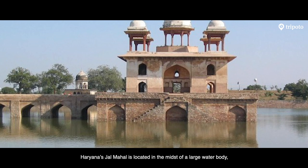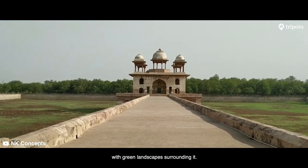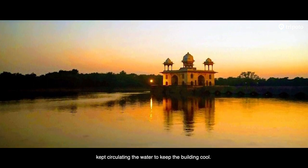Haryana's Jal Mahal is located in the midst of a large water body, with green landscapes surrounding it. The monument has a cleverly designed aqua system that kept circulating the water to keep the building cool.